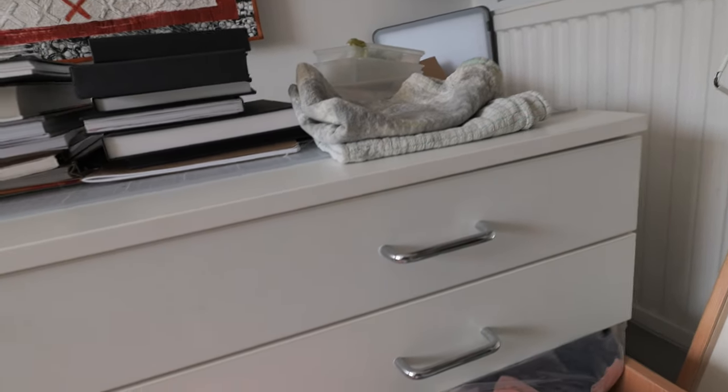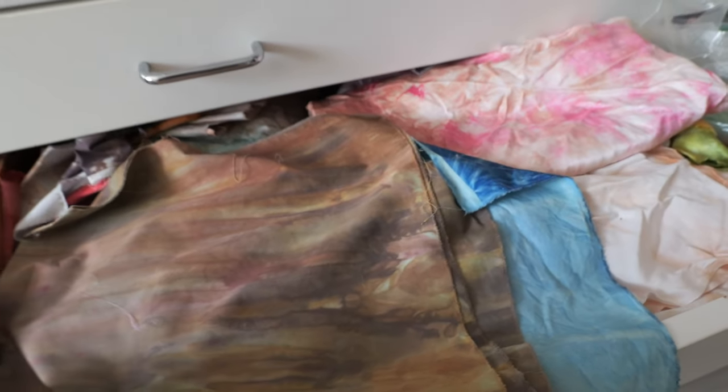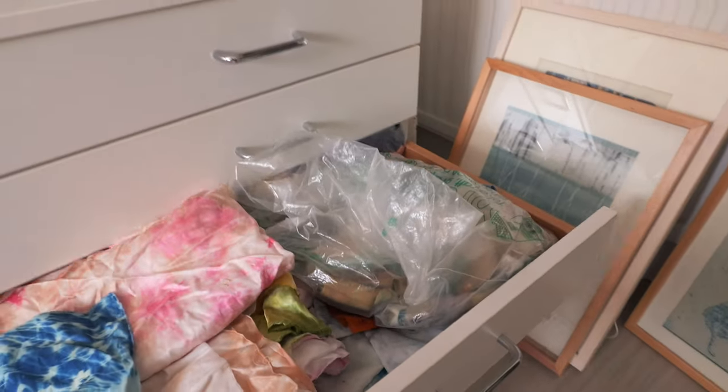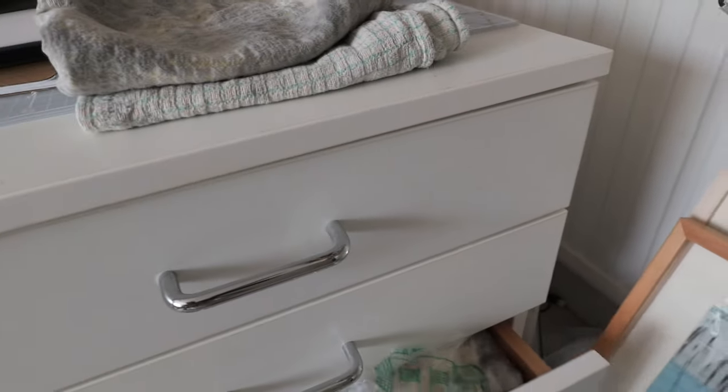These are all fabrics I've dyed myself, pretty much. These are my silks that I make ribbons from, and this is cotton. I do a lot of low-immersion dyeing, and some of my cyanotype prints are in here as well. So that's where I keep everything I've modified in some way. You can fit a lot in, but sometimes things get a bit stuck.